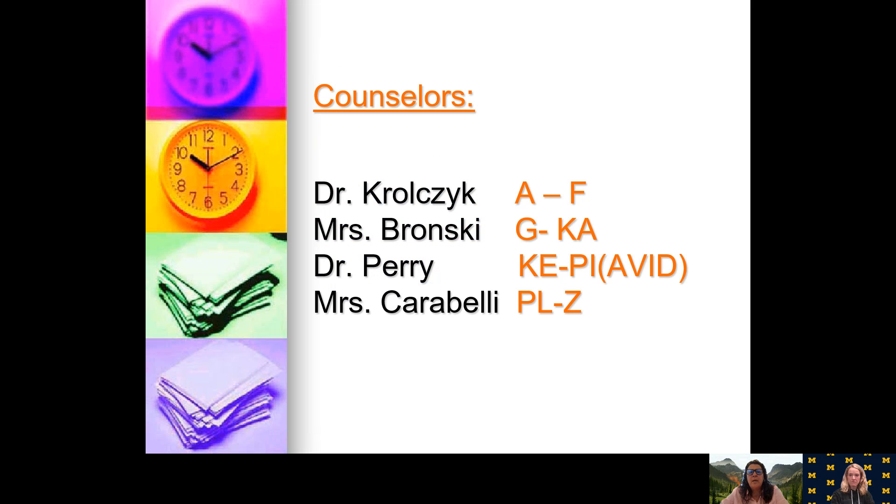Here are the counselors we have at our school. We have Dr. Karolchuk, who covers the alphabet A through F. We have Mrs. Bronsky, who has G through KA. We have Dr. Perry, who is KE through PI and all the AVID students. And then myself, Mrs. Carabelli, who has PL through Z.